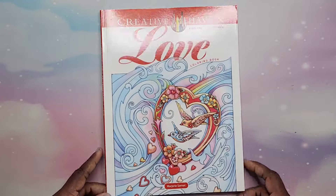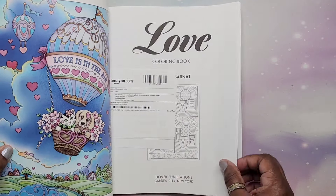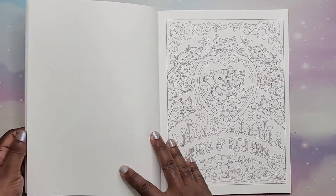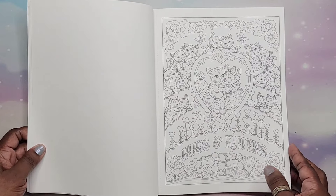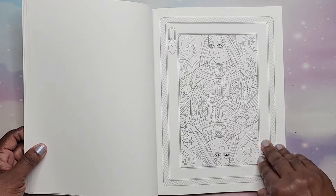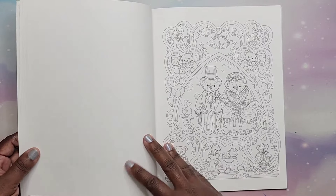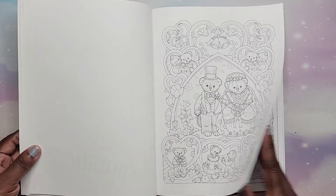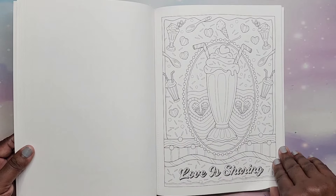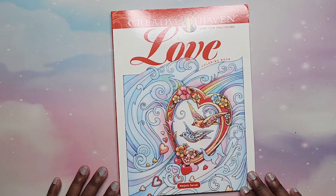Next I have Love by Marjorie Sarnott — this was a gift to me. A lot of people love Marjorie Sarnott. Don't be afraid by all that's going on in her pictures — you can color it with everything, or make it simple for yourself. That is Love by Marjorie Sarnott.